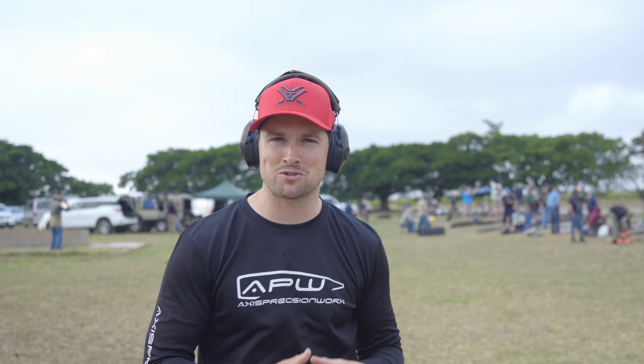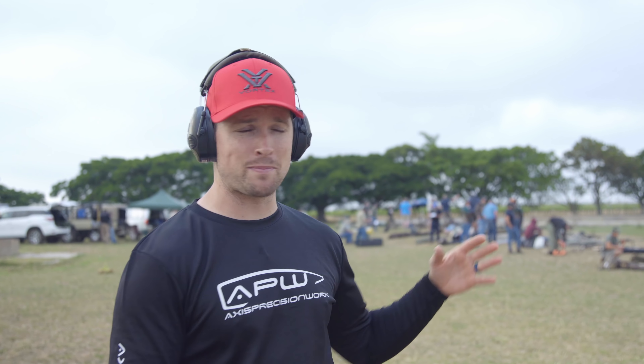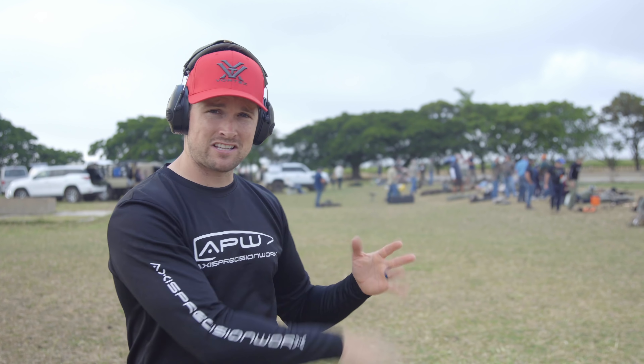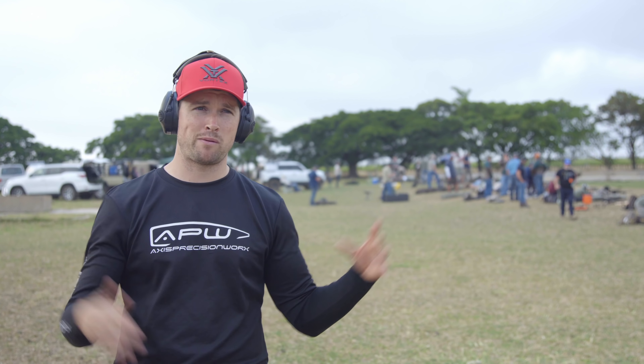We're gonna see if a .223 Remington is a viable long range caliber. As I said that, the wind came up, so that's gonna make it very interesting. We've got close to 60 shooters behind us here for a little long range match. Our first target's at about 400 yards, going out all the way to just past 700 yards. The targets are not big, so it'll be interesting. We've got crazy calibers — big .300s, seven SOMs, and my .223 Remington.